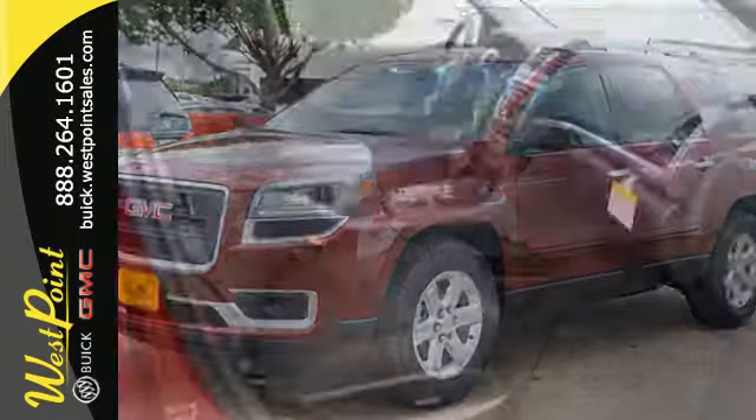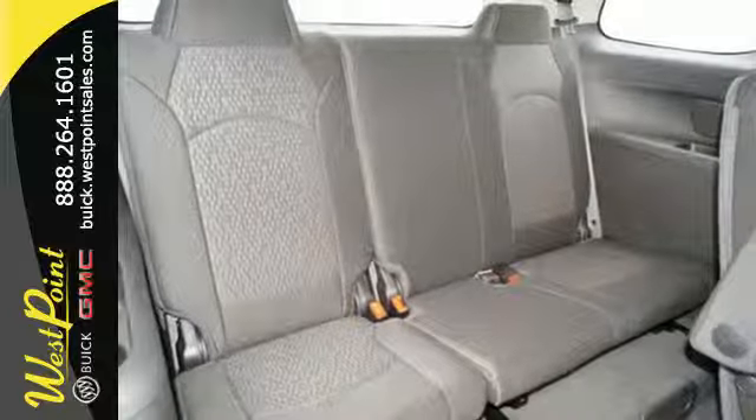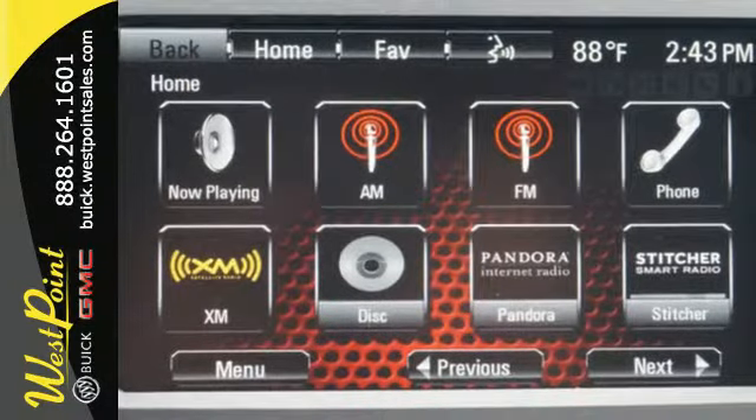An intuitive color touchscreen media display is home for all of your infotainment options, and with features like Hill Hold Control, OnStar with 4G LTE Wi-Fi hotspot, and a rear-vision camera, you'll have safety and convenience on your side.